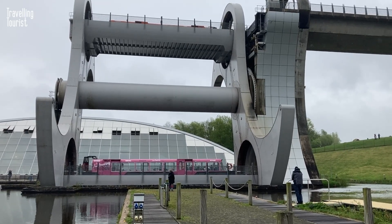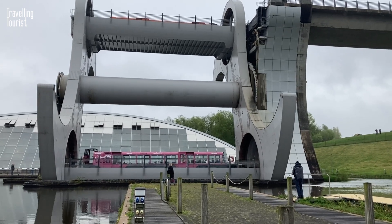Then the wheel rotates, carrying the gondolas and the boats within them to their new location.